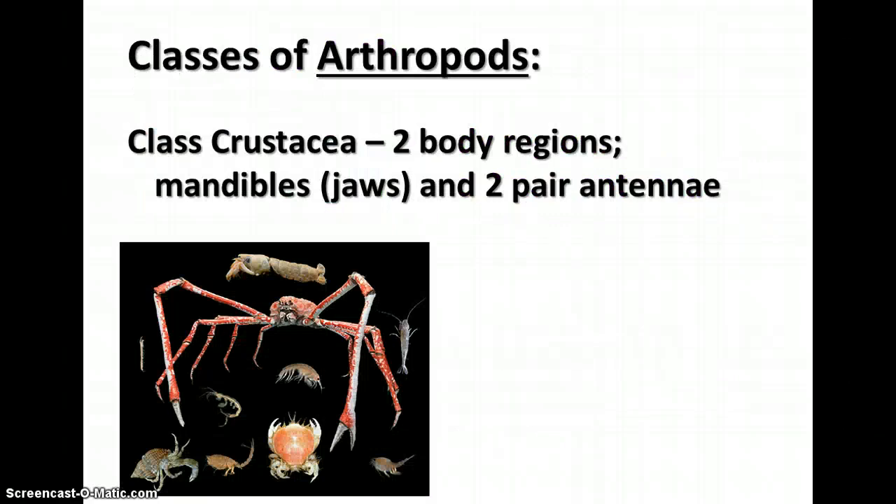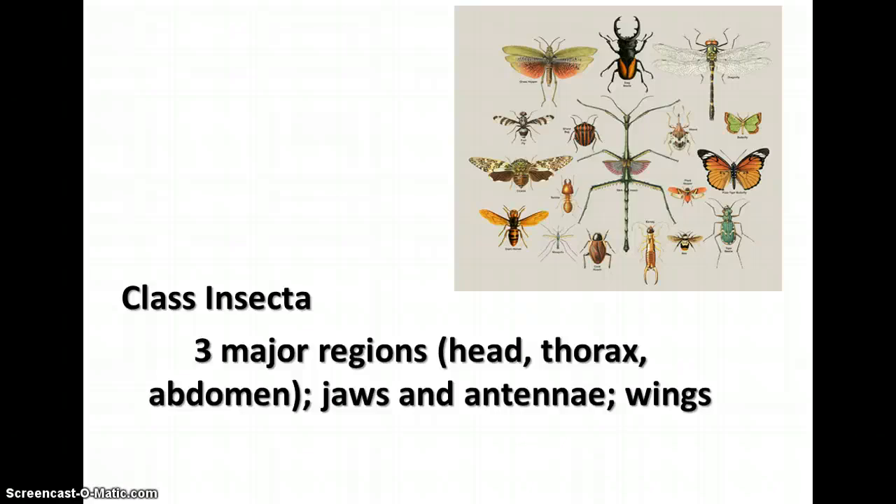There are several different classes in Arthropoda. Class Crustacea have two body regions, mandibles, and two pairs of antennae — this includes crabs, lobsters, and shrimp. Class Insecta have three major body regions: the head, thorax, and abdomen. They have jaws, antennae, and wings — though some don't have wings. There are different kinds of mouth parts, different kinds of antennae, and all different kinds of varieties in class Insecta.